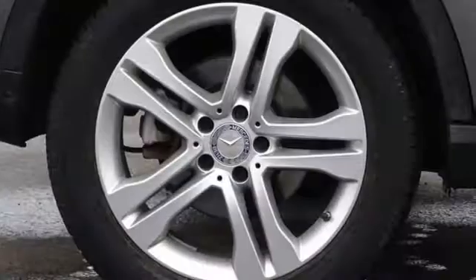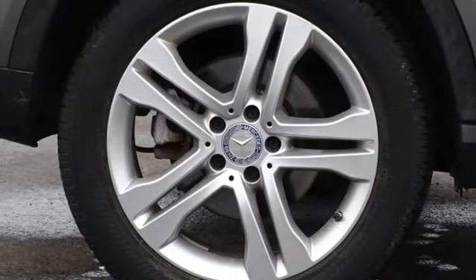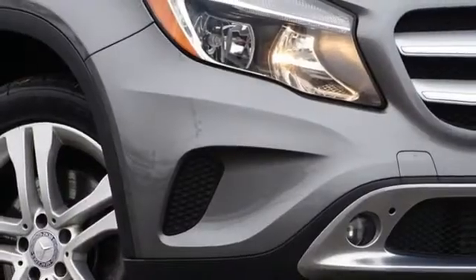External memory control, auto dimming exterior mirrors, front heated bucket seats, and power heated mirrors.